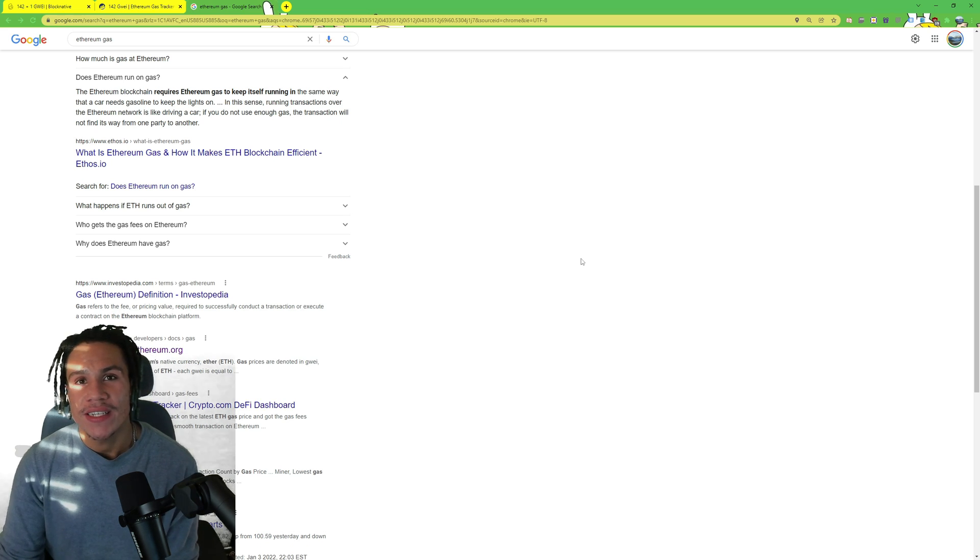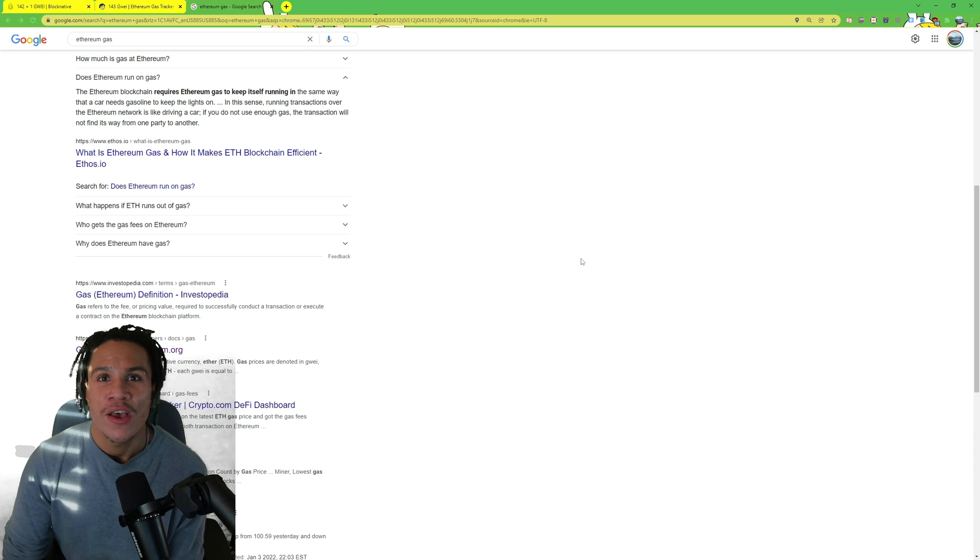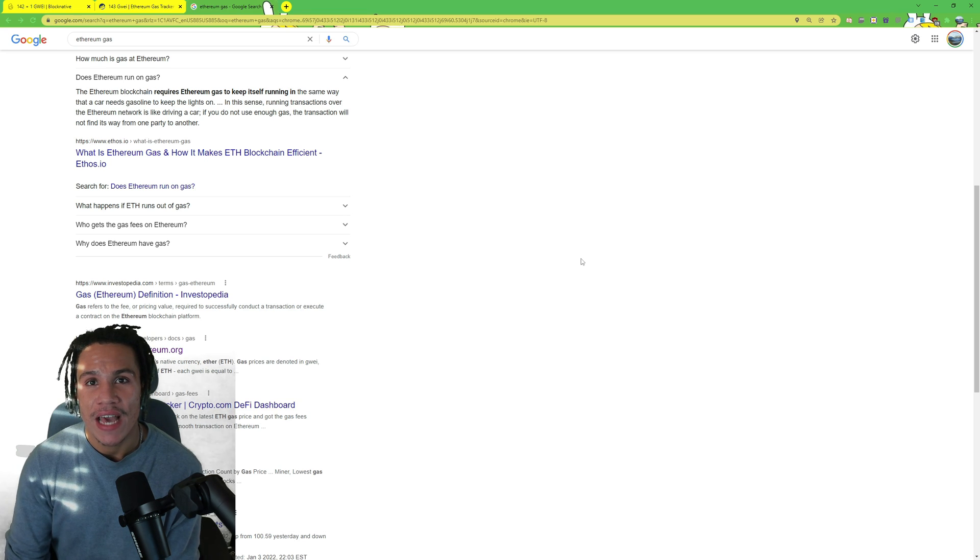To break this down in layman's terms: every single second a block is being mined on Ethereum by people that have mining rigs — basically a bunch of computers all running together to farm Ethereum on the blockchain. Every single second a block of Ethereum is being mined, and when you go to purchase something on the Ethereum blockchain you have to pay gas. That gas goes to the people that just mined the last block.